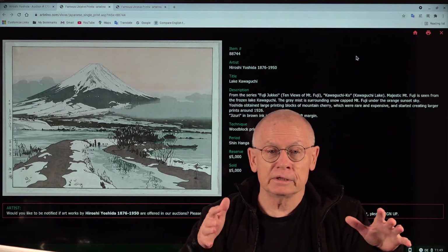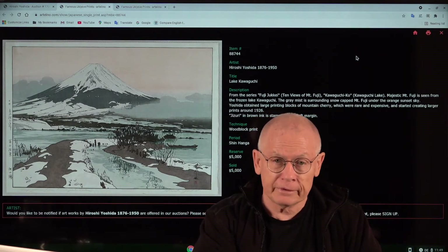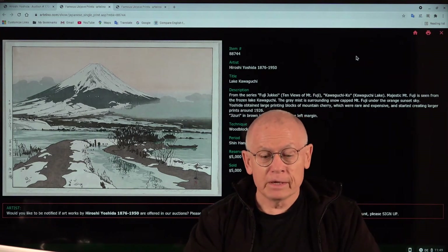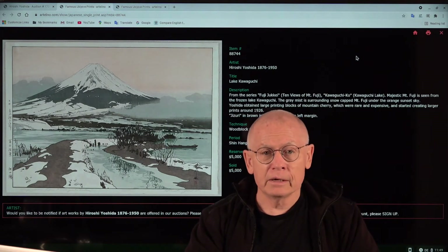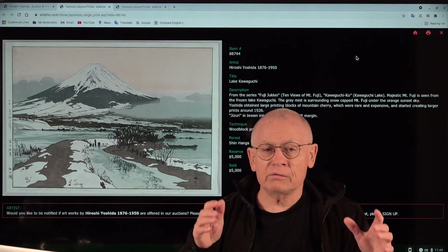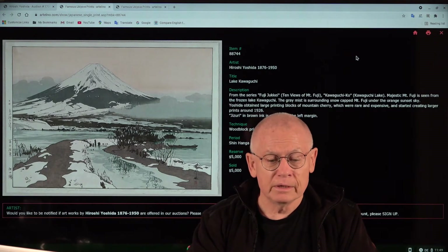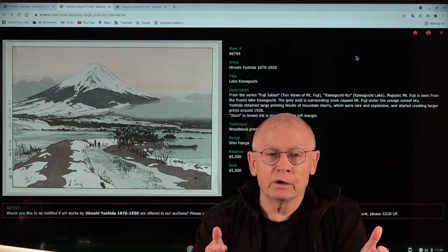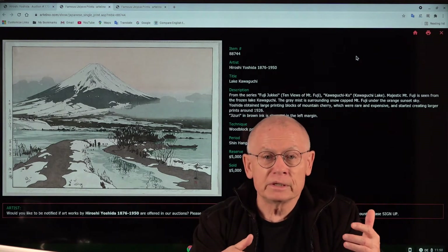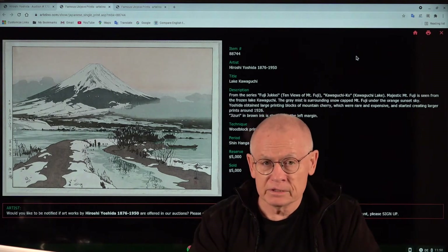Now we have to go back three years earlier to 1923. In September of 1923, something terrible happened: the great Kanto earthquake, which nearly completely destroyed Tokyo. It had a devastating toll on the Japanese people. The print shop of Watanabe in Tokyo was also destroyed, along with the printing blocks. For the artists it was a devastating situation.